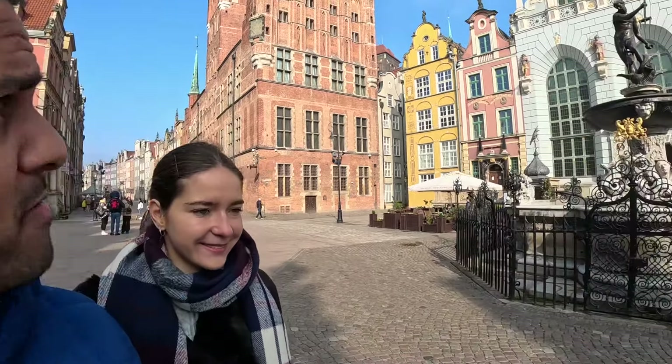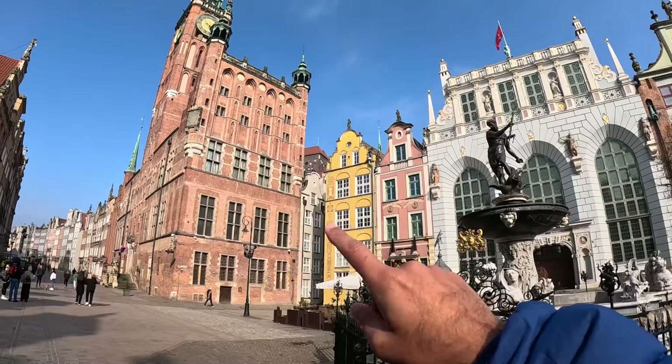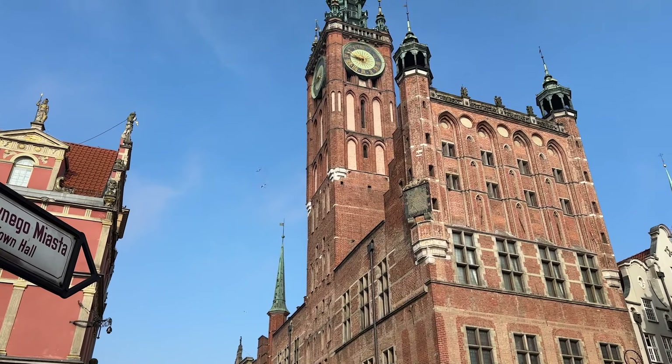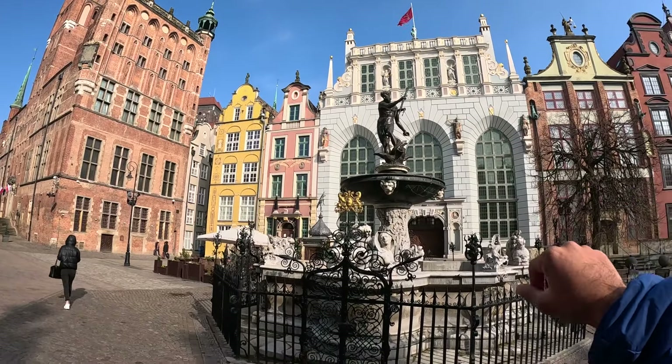Just behind me you have this beautiful architecture. This is the main town hall. You can see it's got a very recognizable clock face over there and then you've got the kind of beautiful buildings in the background.